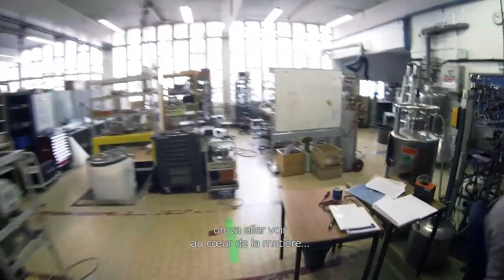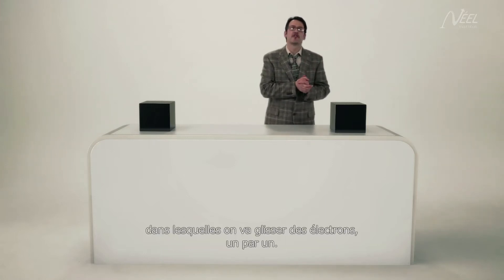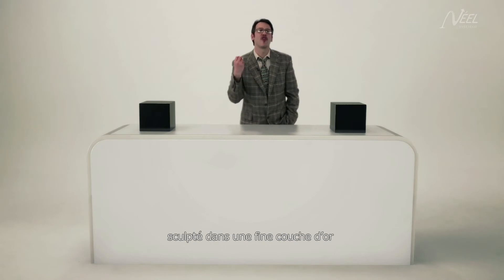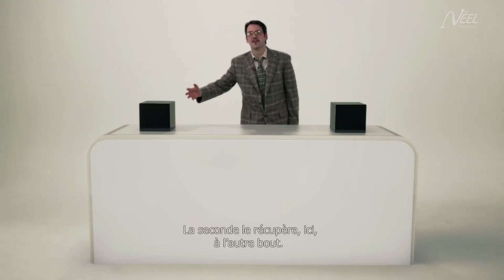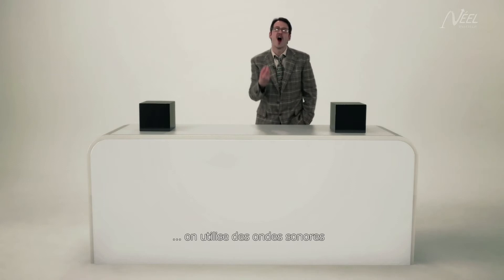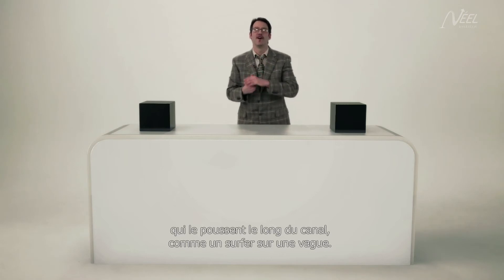To really understand what it's all about, we had better get right to the very heart of the matter. These two quantum dots are microscopic traps into which we are going to slide electrons one at a time. The quantum dots are placed at either end of a channel sculpted in a thin layer of gold. The first frees the electron into the channel, the second collects it at the other end. To move the electron from one quantum dot to the other, we need a sound wave to push it along like a surfer on a wave.